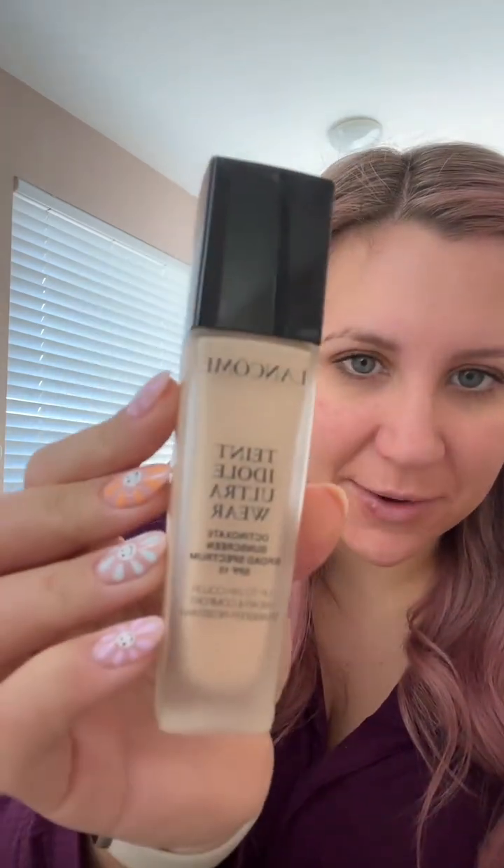Two foundations that I mix together and use are the Lancome — I don't know how to say that — and the MAC Pro Longwear.